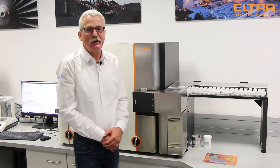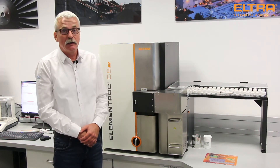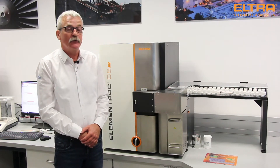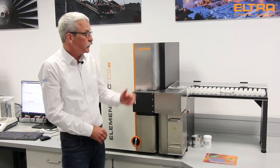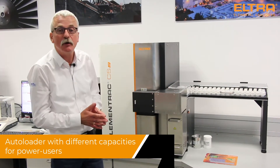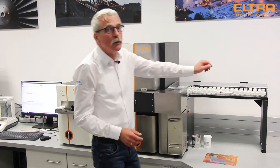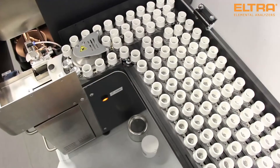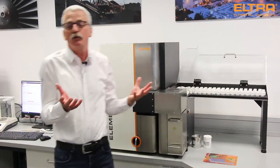Hello, thank you for watching our video about automation. We have a concept for high throughput customers, and one part of the concept is our autoloaders. We have two kinds of autoloaders in our program: one is a 36-position and one is a 130-position autoloader, which you can see here.